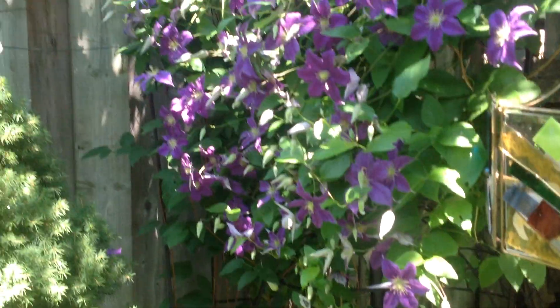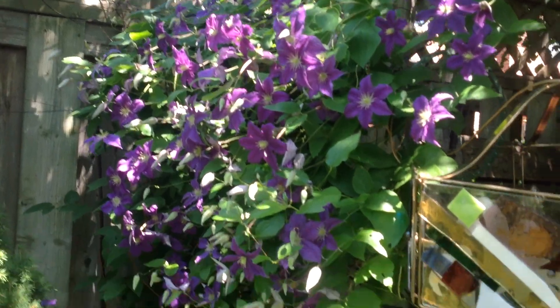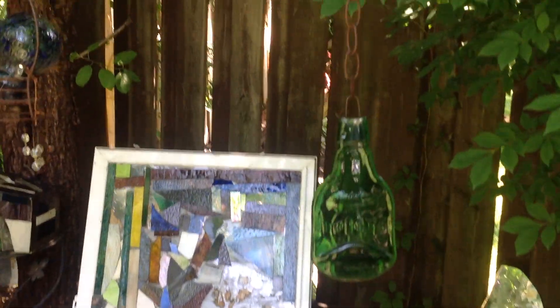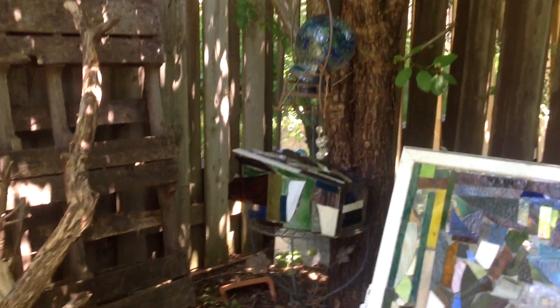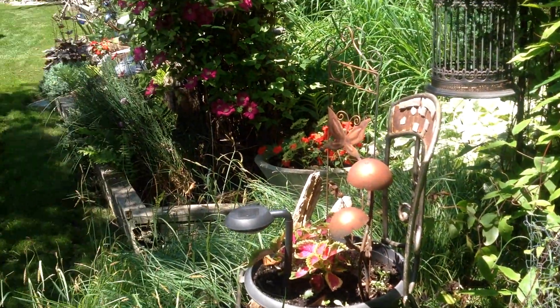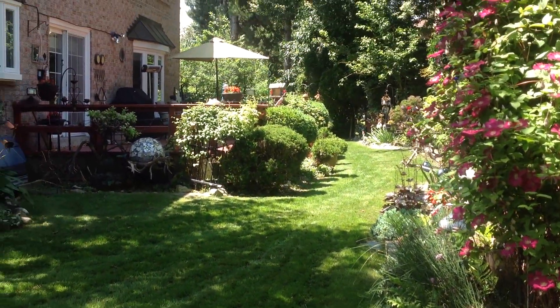This was my crinoline lady — you can't see her because she's covered with the blooming clematis. This is another stained glass piece. I moved the froggy here.